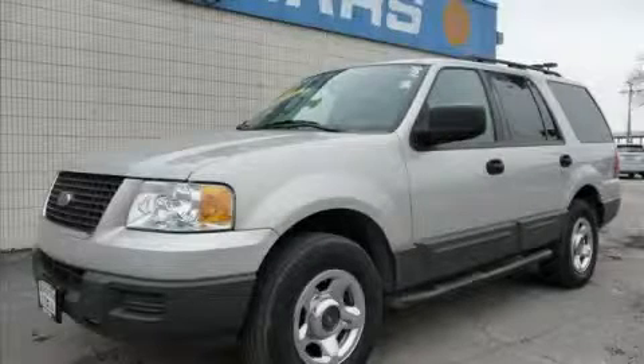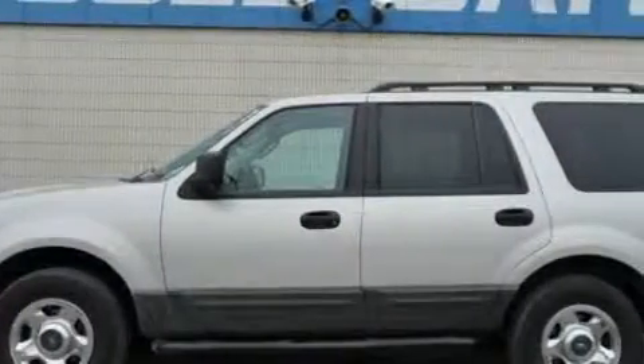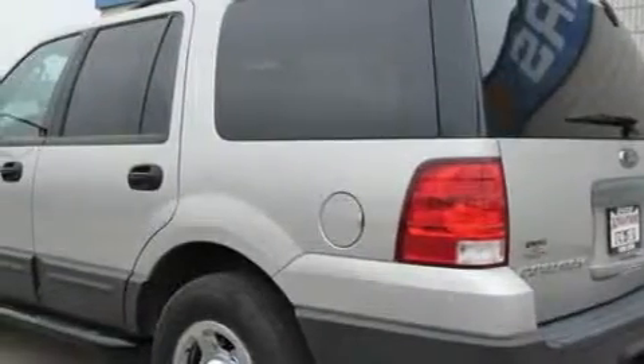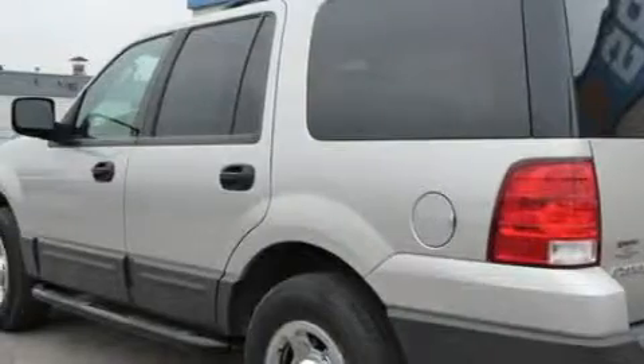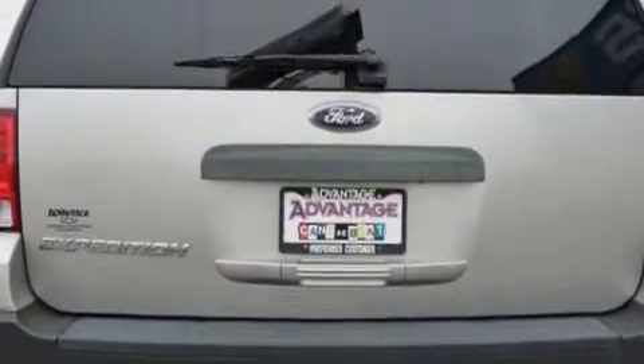This is a 2005 Ford Expedition, a big SUV for big fun. This Ford has a long list of incredible features including a driver's seat lumbar support, power windows, a CD player, front multi-stage airbags, a four-wheel anti-lock braking system, and this vehicle has just over 65,000 miles.